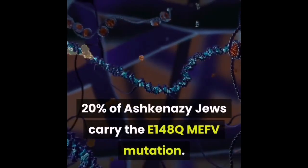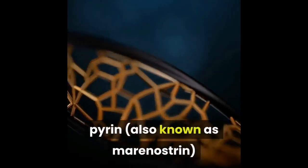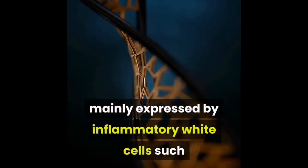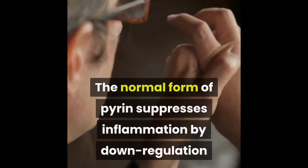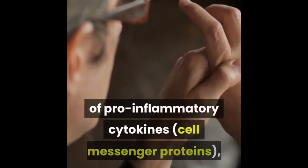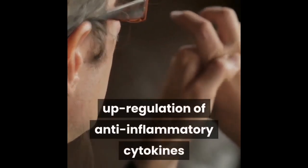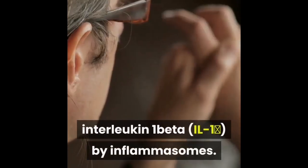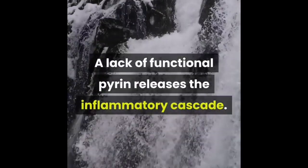Twenty percent of Ashkenazi Jews carry the E148Q MEFV mutation. The MEFV gene codes for a protein called pyrin, also known as marenostrin, mainly expressed by inflammatory white cells such as neutrophils and eosinophils. The normal form of pyrin suppresses inflammation by down-regulation of pro-inflammatory cytokines, up-regulation of anti-inflammatory cytokines, and preventing the production of interleukin-1 beta (IL-1β) by inflammasomes. A lack of functional pyrin releases the inflammatory cascade.